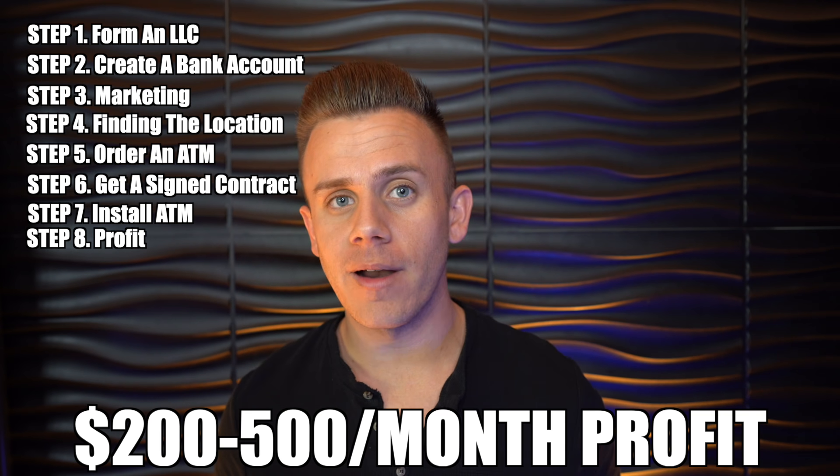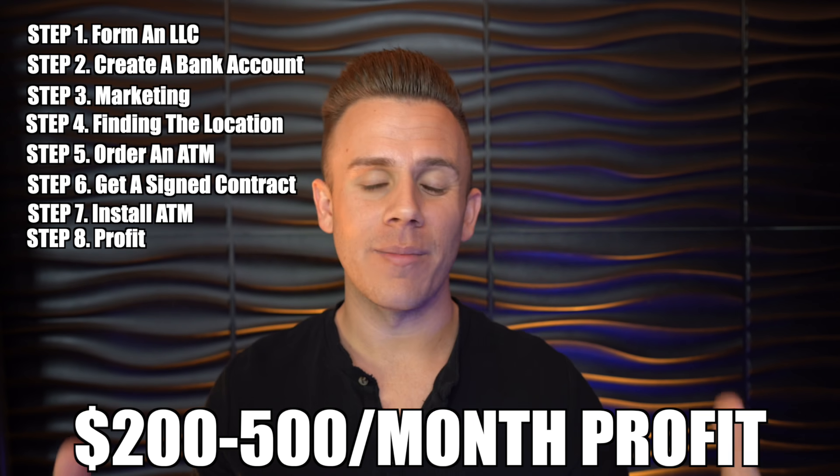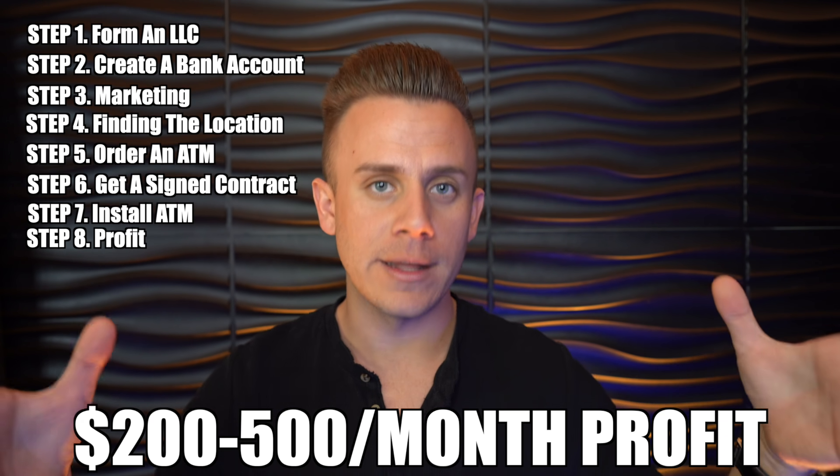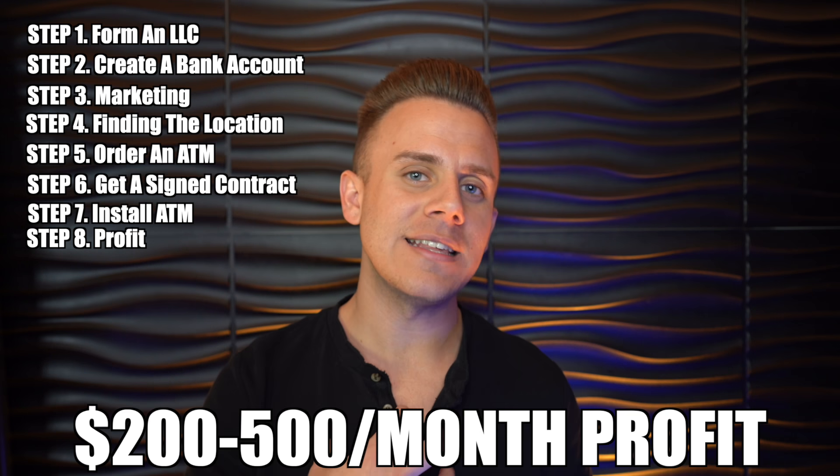Step number eight is to profit. Your average ATM will produce anywhere between $200 to $500 a month in pure profit. I'm not here to make income claims, but based on all of our ATMs and all of our historical data, that is what our ATMs produce month after month. $2,500 to make anywhere from $200 to $500 a month to pay the bills is a phenomenal investment, and in my opinion the best way to make passive income in 2020.